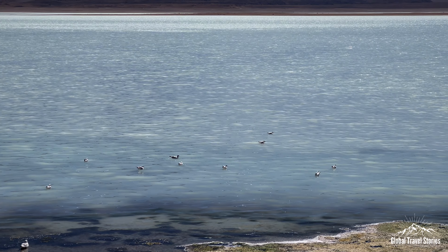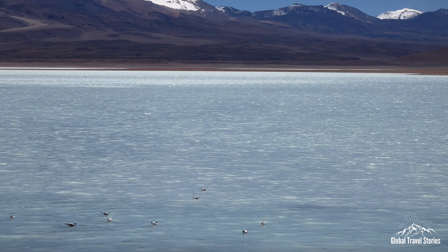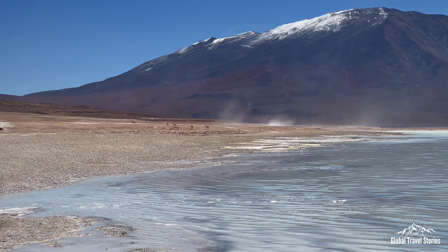Our first stop is Laguna Blanca, which means the white lake. The reason it's white is because of a type of element known as borax that comes from the volcanic mountains surrounding us. We also saw some vicuñas, which are a wild species of alpaca or llama, similar to the guanacos we saw down in Patagonia, but a little bit different.